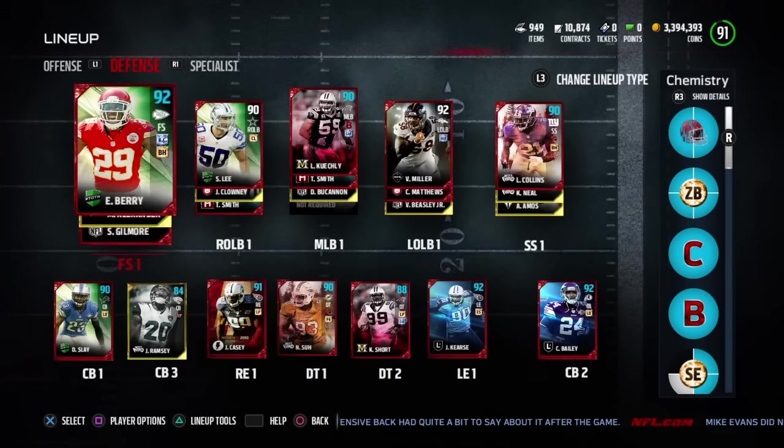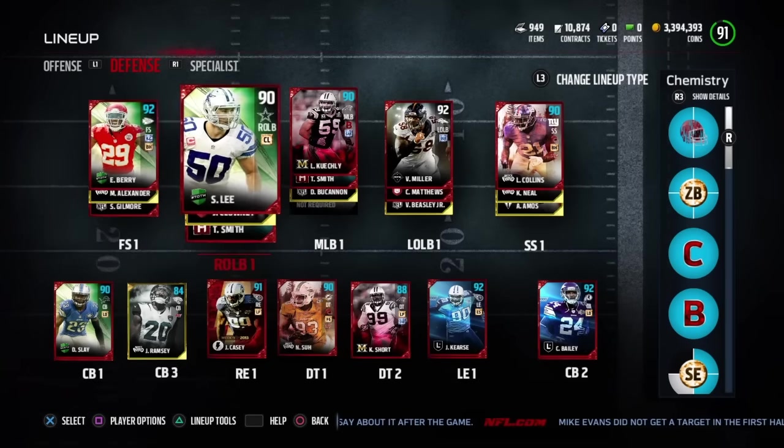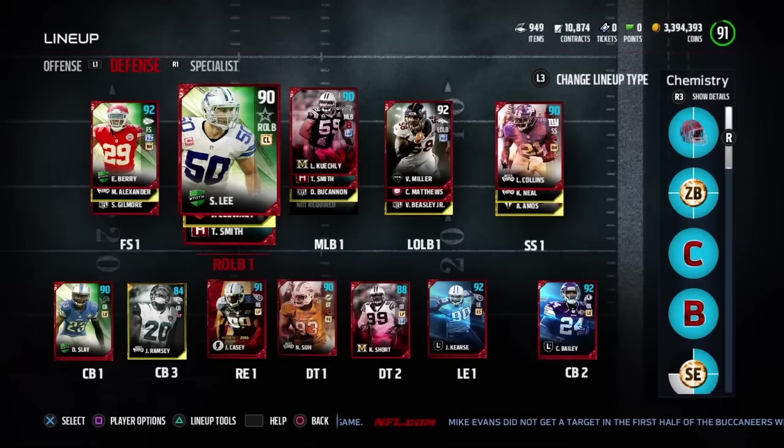I did just pick up the very new Eric Berry Team of the Week. Him and Landon Collins both have the big hitter chemistry, so they complement each other very well with a nice upgrade. His review will be coming soon, and I also picked up the new Sean Lee Team of the Week — can't wait to see what he does on the field.